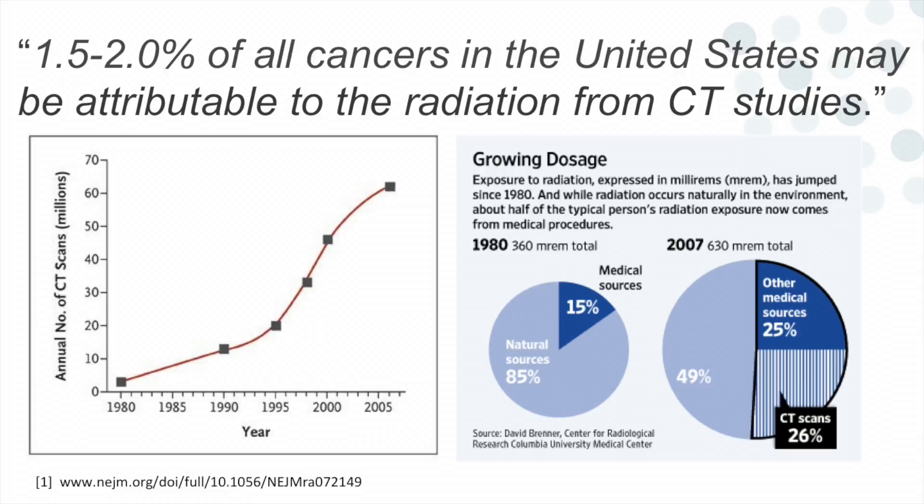The first statistic that should shock you: according to the New England Journal of Medicine, 1.5% to 2% of all U.S. cancers are caused by CT scans. That's no surprise given the enormous increase in the number of CT scans performed. As a result, there's increasing pressure to reduce dose in medical imaging.